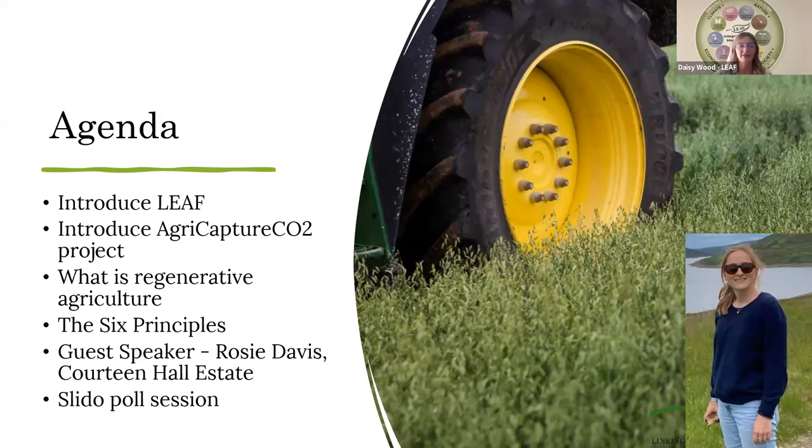After that, we're going to hear from our guest speaker, Rosie Davis, who is a land agent at Courtine Hall Estate. She is going to talk about how the estate implements regenerative farming and discuss the barriers they have overcome. Before and after Rosie speaks, we will run a few Slido polls, providing you with the opportunity to consider the importance of each principle on your farm and determine what the barriers may be to implementing the six principles.